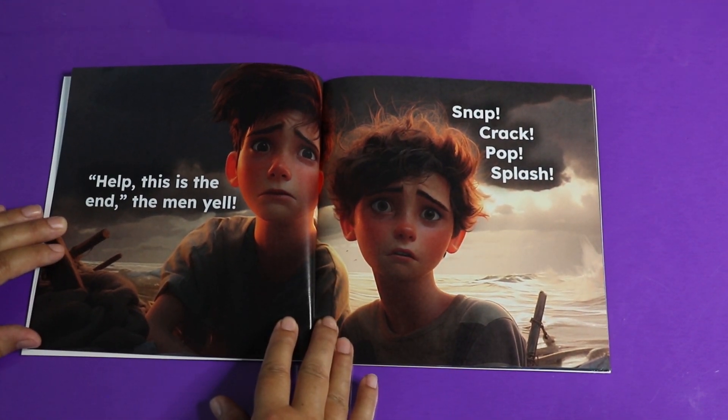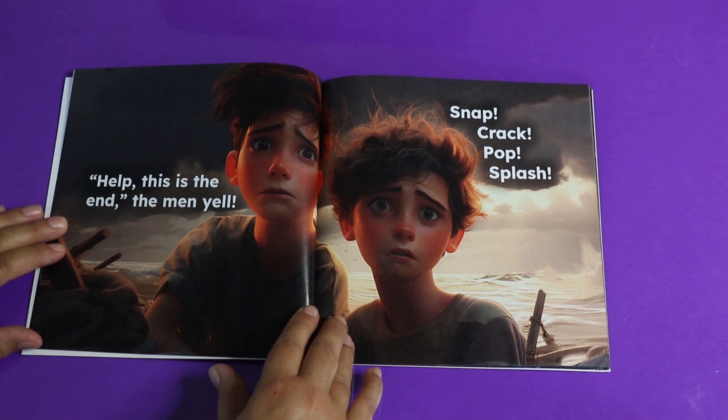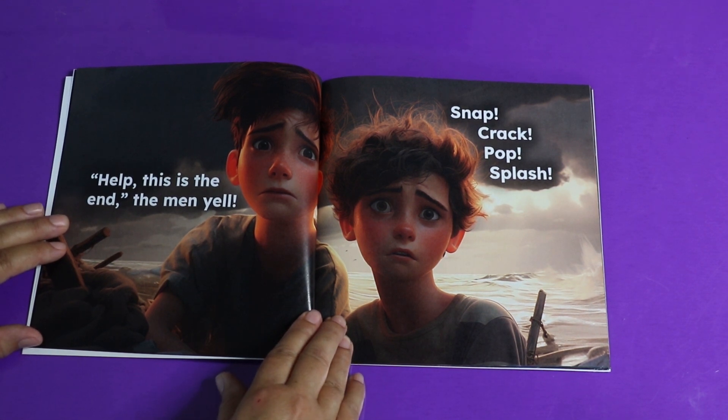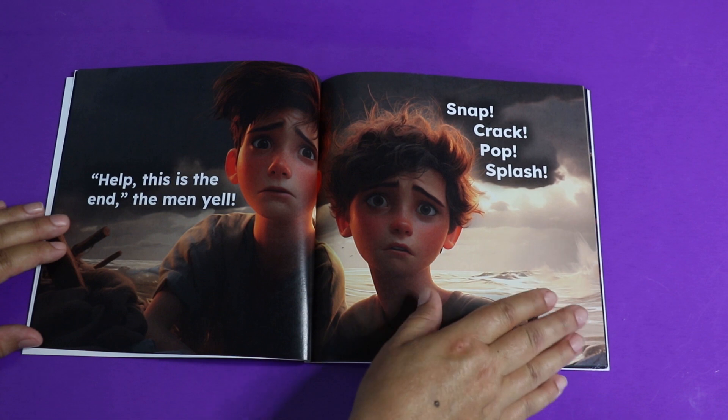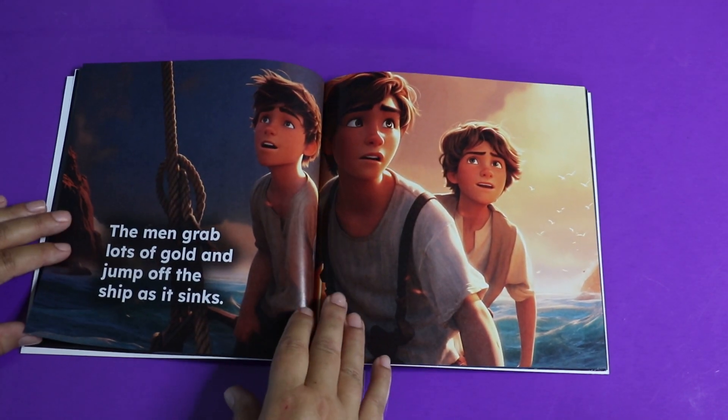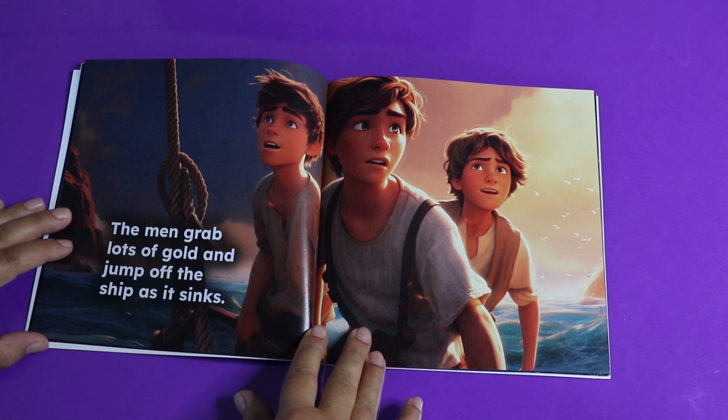Help! This is the end, the men yell. They don't look very happy — they look scared. Snap! Crack! Pop! Splash! That doesn't sound good. The men grab lots of gold and jump off the ship as it sinks.